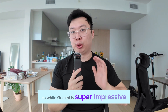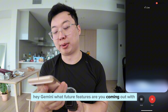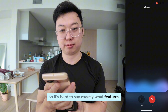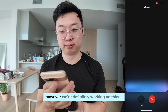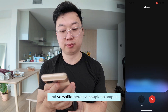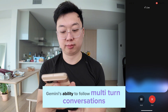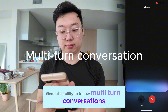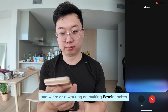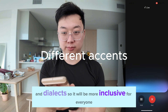While Gemini is super impressive, there are still some features that are not available yet. I asked, 'Hey Gemini, what future features are you coming out with?' It responded: 'Gemini is still under development, so it's hard to say exactly what features are coming. However, we're working on things like improving Gemini's ability to follow multi-turn conversations — staying on topic and remembering what you've talked about before — and making Gemini better at understanding different accents and dialects, so it will be more inclusive for everyone.'